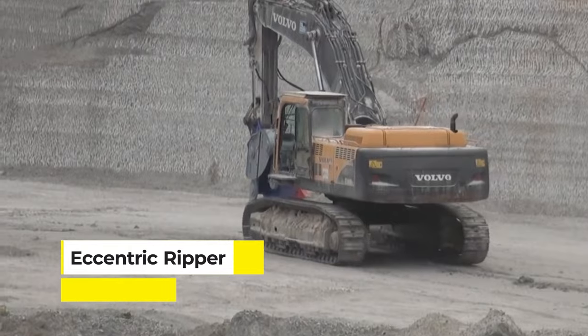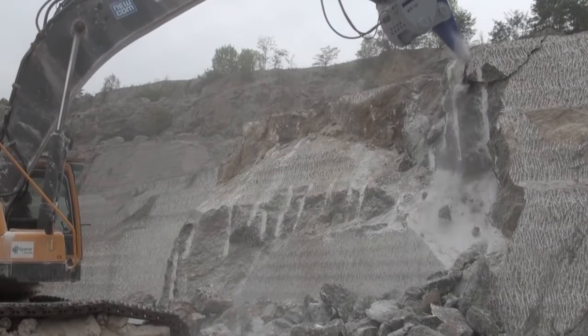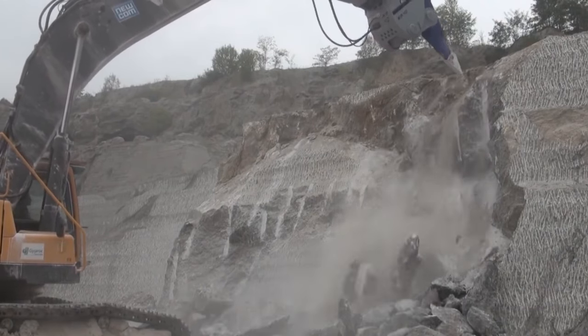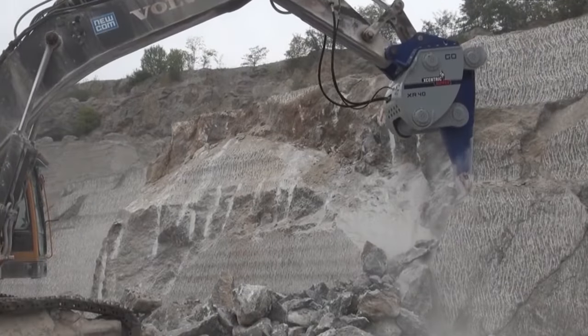Rolling up next is the Eccentric Ripper. It stands out as a groundbreaking tool in excavation and demolition, renowned for its unique approach to breaking rock and concrete. Unlike traditional hydraulic breakers, the Eccentric Ripper uses vibration and a grab-and-rip motion, making it incredibly efficient at tearing through hard materials.